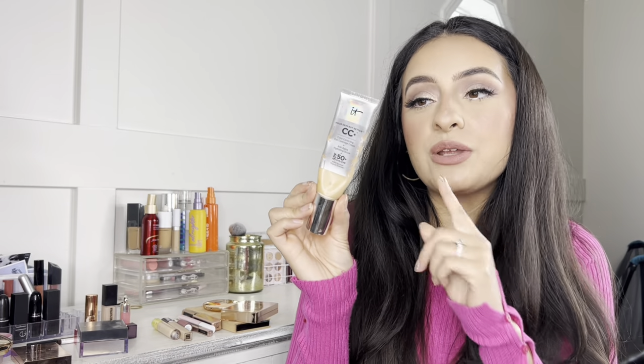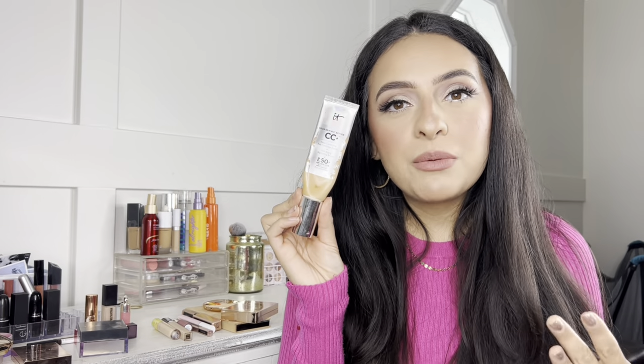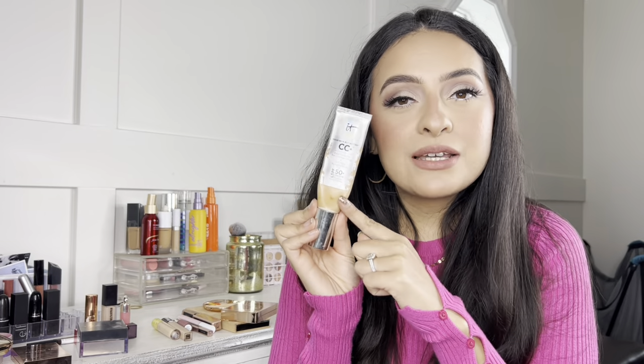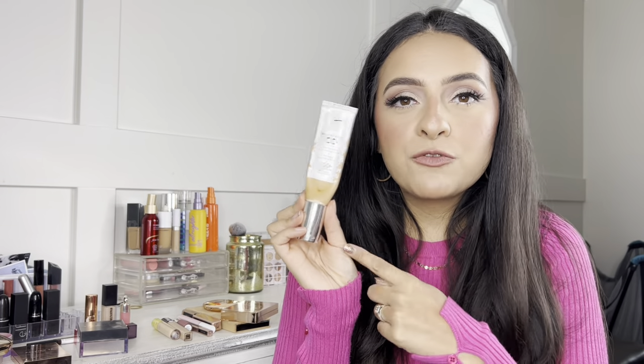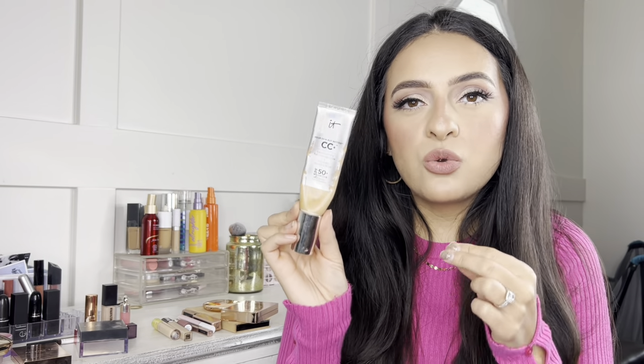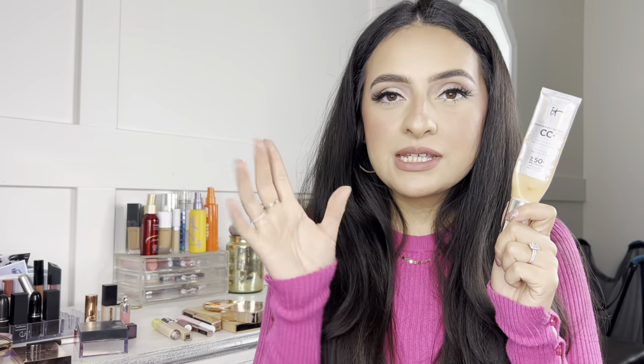Moving on to foundations — I have five to share. First is the IT Cosmetics CC Cream. It's a full coverage CC cream with SPF 50, and as you can see it is very well loved. I love this for summer months and vacations because it already has SPF in it. The coverage is great, it applies well with a brush or fingers, it's long wearing, and a little goes a long way so it doesn't feel heavy or cakey. It works well for all skin types, and especially dry skin girls will love the hydrating natural finish.